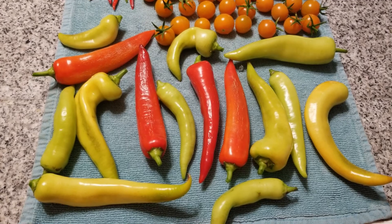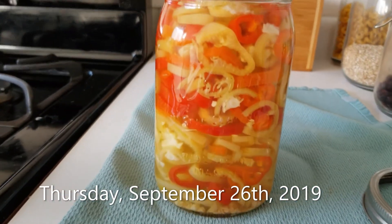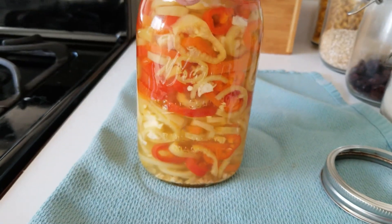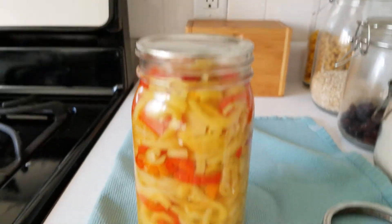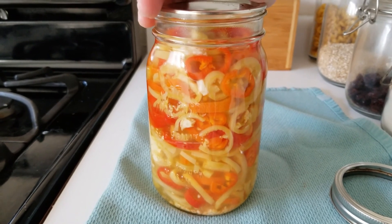Just a super quick check — here are our pickled banana peppers. They look really good, the lid is sealed tightly, so it seems like this was a success. I think we'll open this up next week.